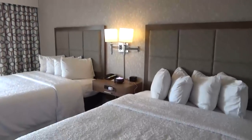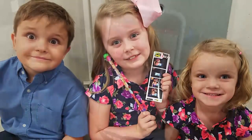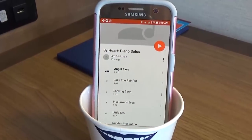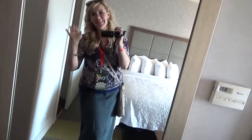Hi guys and welcome to The Family Fudge. I'm Jennifer and today I'm talking about kids and hotels. Over the years I've had plenty of opportunities to stay at hotels with my kids and I've definitely learned some tips and tricks along the way. So today I'm very excited to share them with you, so stay tuned.